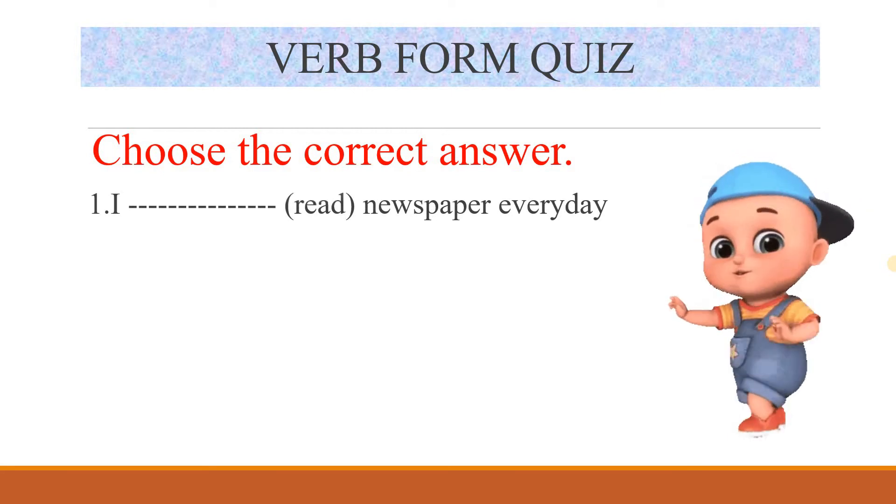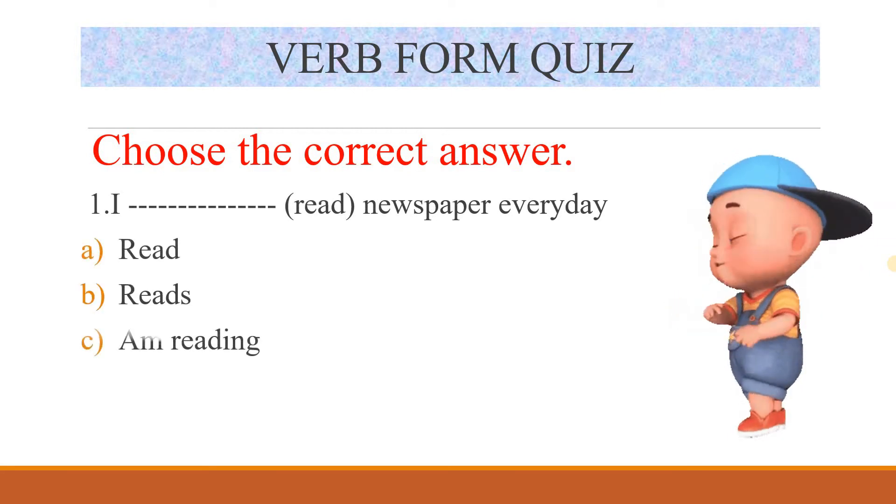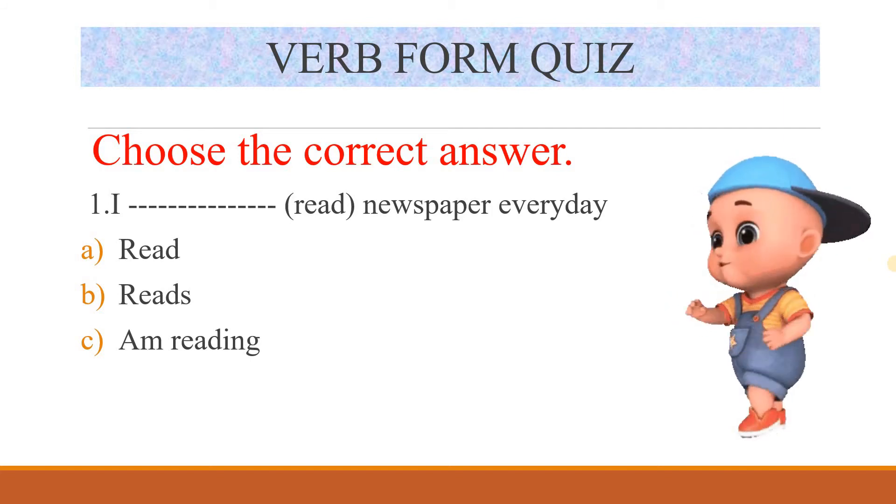Verb form quiz — that is 10 questions. Choose the correct answer — that is 5 questions. You will get the answer to questions 6 to 10 in the command box. So for the first 5, I will show you the answer in the command box. Ok?